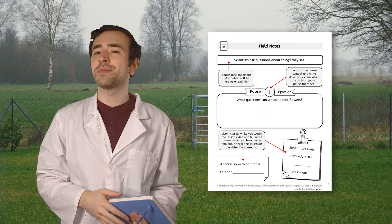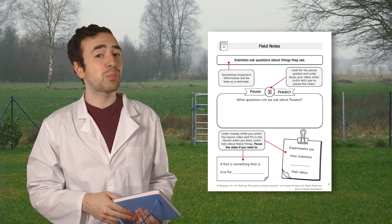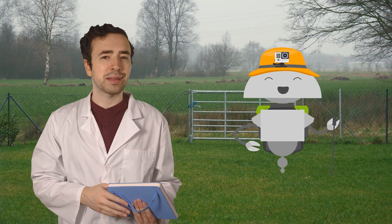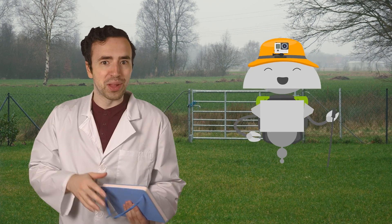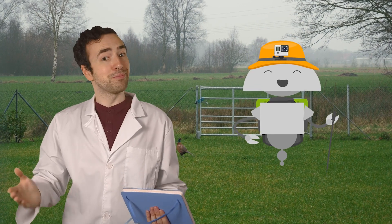I think you should have some field notes pages too. Follow along with those as we explore today. We're going to observe and discover all the amazing life that's hiding in plain sight. Who knows what tiny creatures and cool plants we might find. This will be great practice for when we go out and explore bigger places. So, let's go!